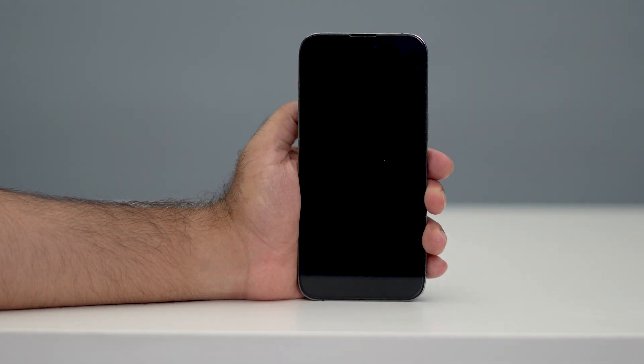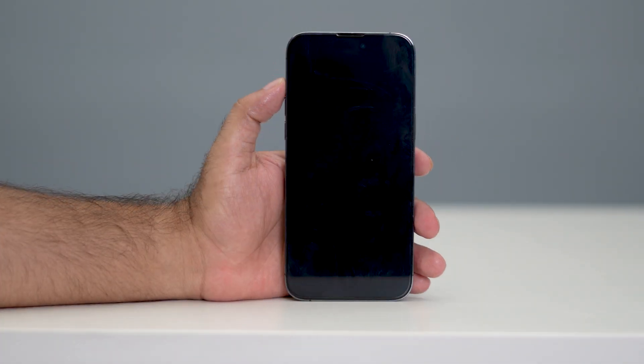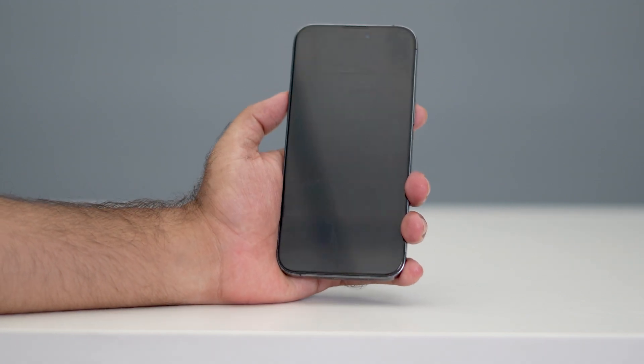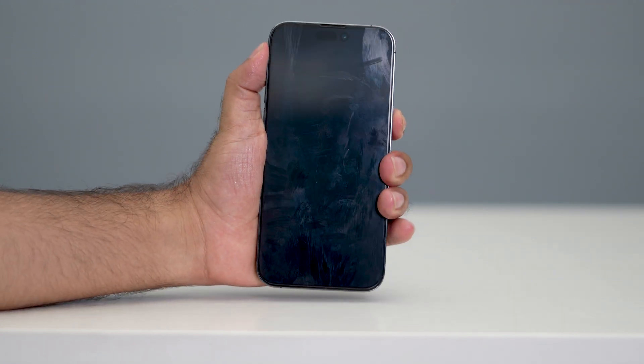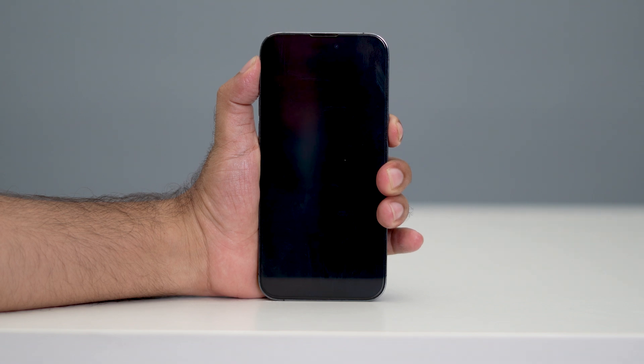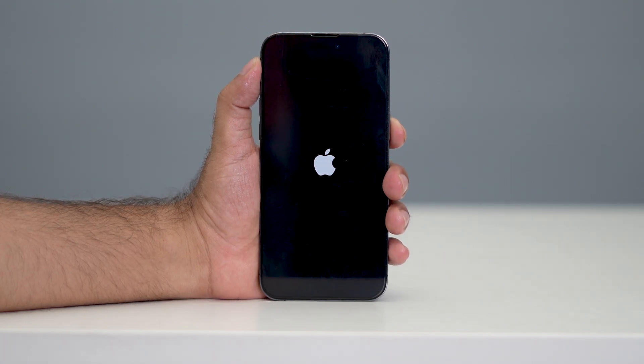The next step is to do a forced restart on your iPhone. To do a forced restart, press the volume up button, followed by the volume down button, then press and hold the power button. So go ahead, press volume up, followed by volume down, then press and hold the power button and hold until you see the Apple logo.